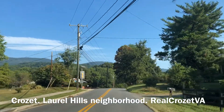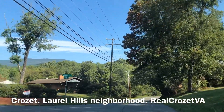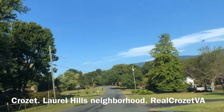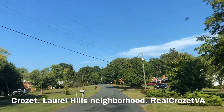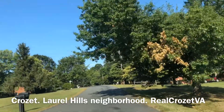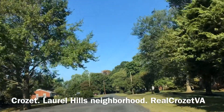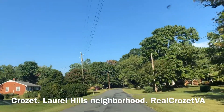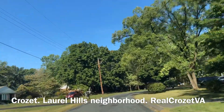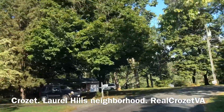Turning left into Laurel Hills, one of the few remaining older neighborhoods in Crozet. Houses are about 1960s, 70s — ranches, some have been renovated, some have not. Price point generally $275 to $375, give or take. Usually about three to four houses come on the market here every year. Larger lots, walking distance to downtown Crozet, and all that's happening down there with the coffee shops, restaurants, and redevelopment.